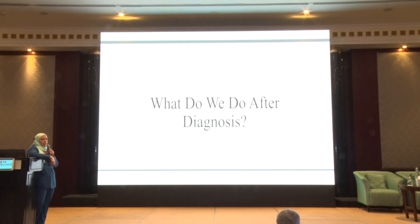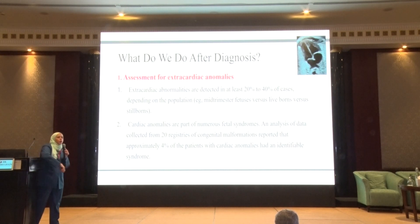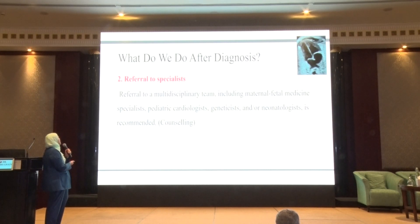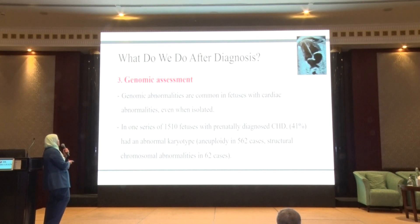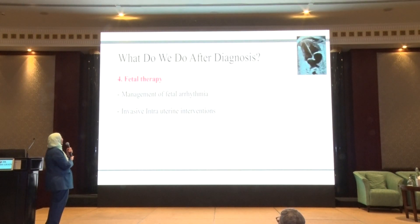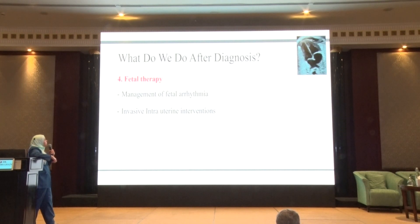When we diagnose a baby with congenital heart disease, the next steps are: first, screen for other anomalies given the high association between congenital heart disease and other congenital anomalies. Then refer to the appropriate specialists — fetal medicine, pediatric cardiology, and genetics, as genetic associations are highly prevalent. If there is any chance for fetal therapy, such as in patients with arrhythmia or those needing invasive interventions, that should be planned accordingly, followed by arranging structured follow-up.